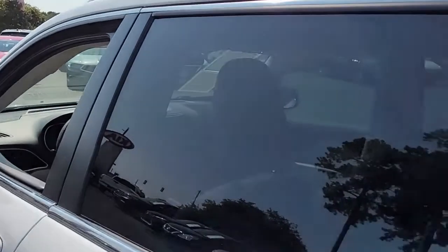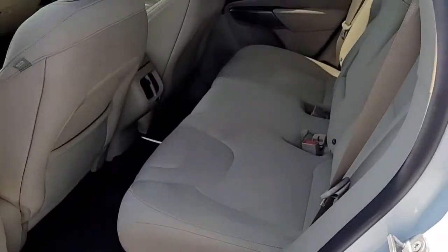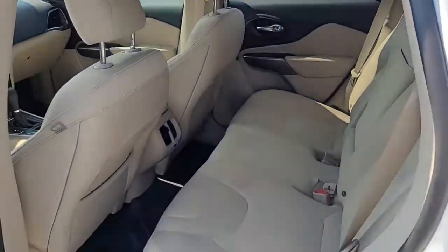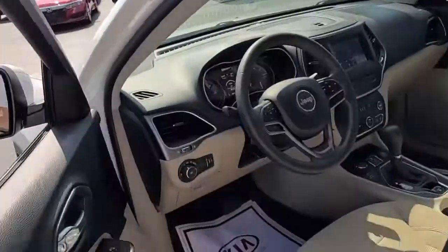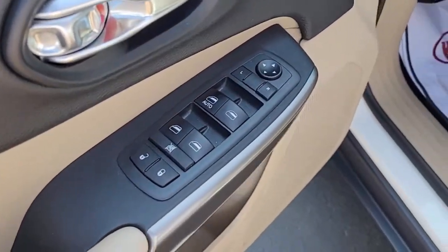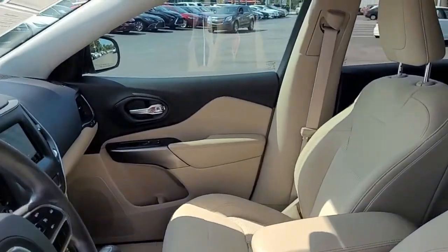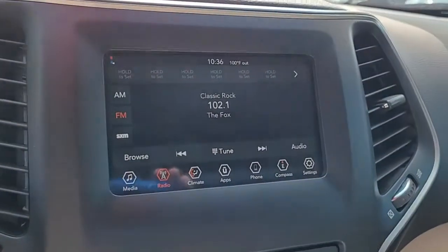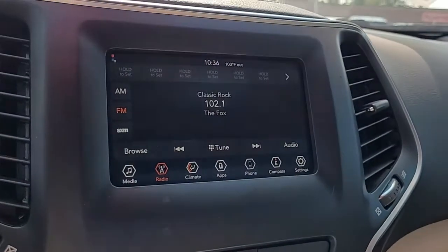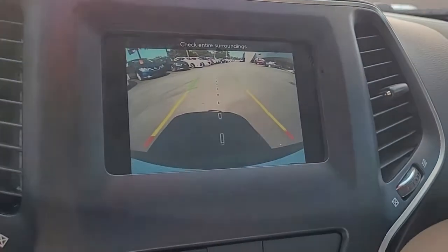Looking inside this vehicle, it has got a two-tone interior with beige cloth upholstery. Up front, it has power windows, power locks, power mirrors. And it is an AM-FM stereo system with satellite radio available. It also has a backup camera here in the center console.